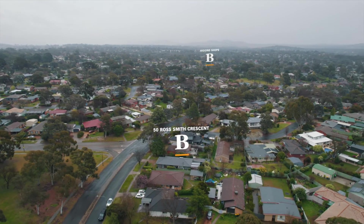As you can see, all the hard work's been done at this property. It's simply ready for you to move in and start to enjoy the finer things in life.